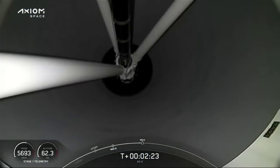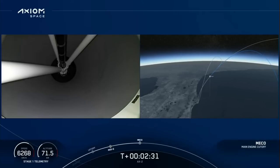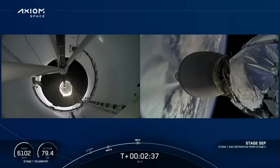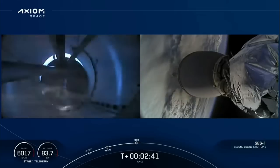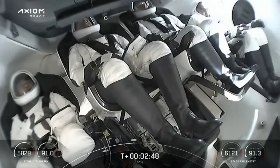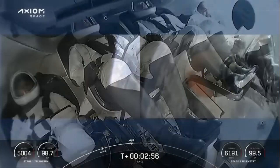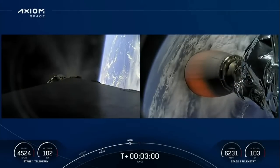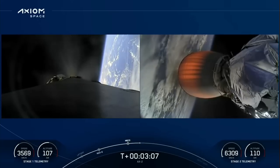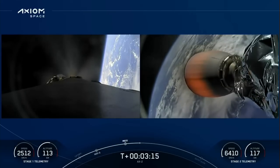We've heard the throttle down in preparation for stage separation. Working its way back towards Cape Canaveral. Views on the left side — that's the first stage, engines running as we come back to the landing site. Second stage engine nozzle is visible on the right side, as we're powering the Axiom 2 crew into low Earth orbit, on the way to the International Space Station.